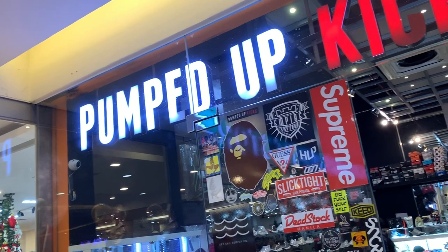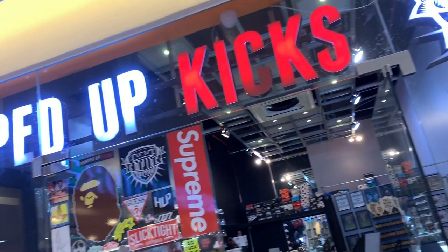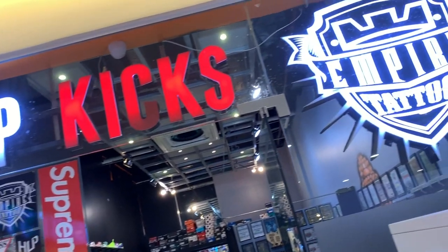We hit up Fisher Mall over at Quezon City the other day to check out a sneaker store that was highly recommended by a lot of friends who are into sneakers. The name of the store, of course, is Pumped Up Kicks. Apparently, they've been in the scene for a while now. They started out as a seller in a condo up until the point that they were able to put up their own shop over at Fisher Mall in Quezon City.